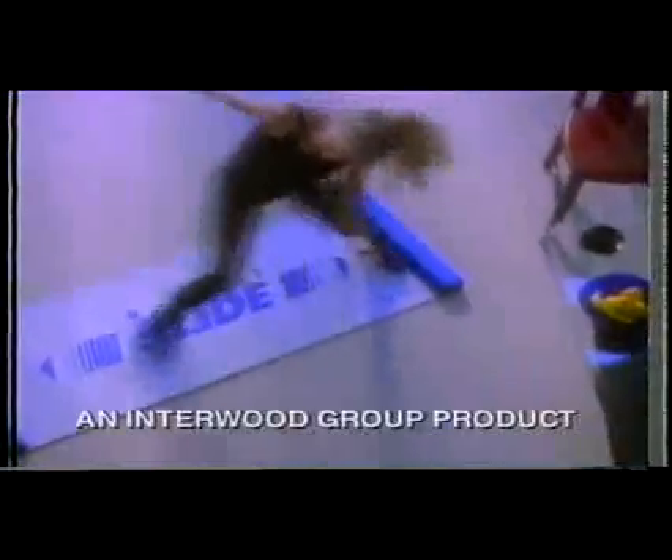Cheryl Ladd on the new fitness sensation BodySlide. The idea for BodySlide came from the skaters on the beaches in California. Now BodySlide brings that right into your living room. You just slide your way to a great shape.